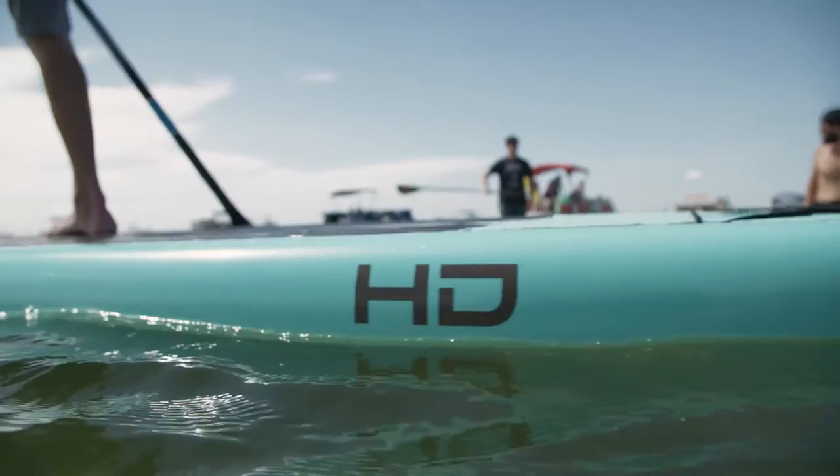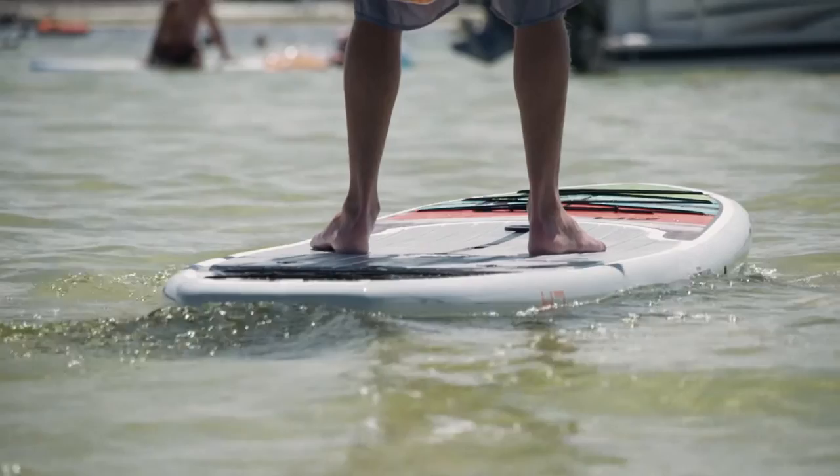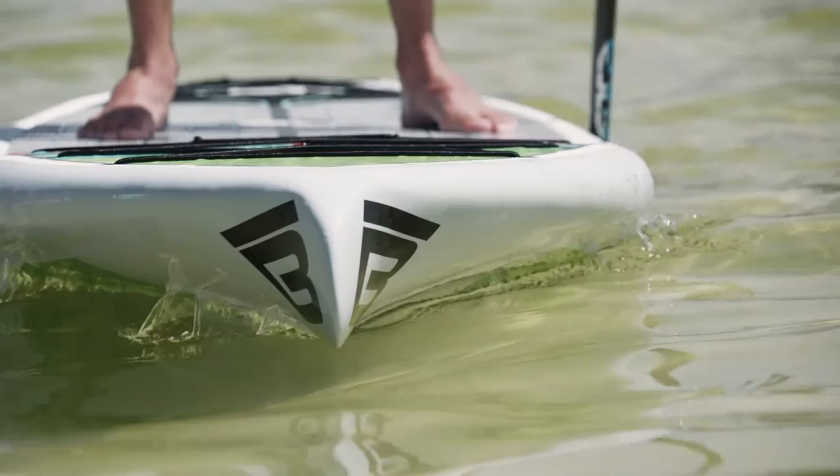Some of the things we did on this board: we pulled the nose forward and added a little more buoyancy to the front of the hull. We also channeled the front so that it paddles a little straighter than the older boards.